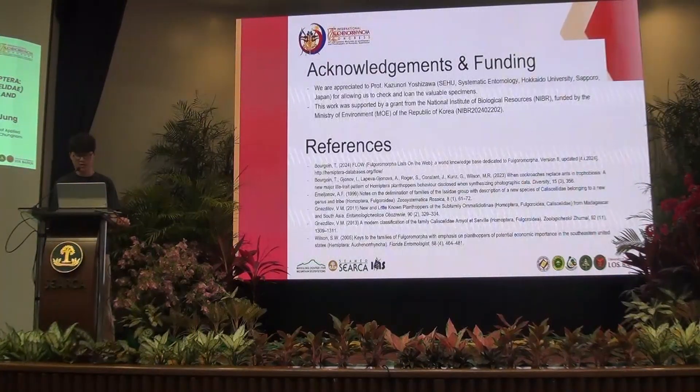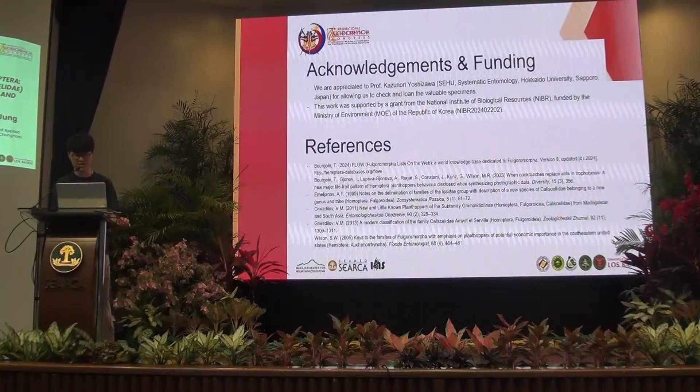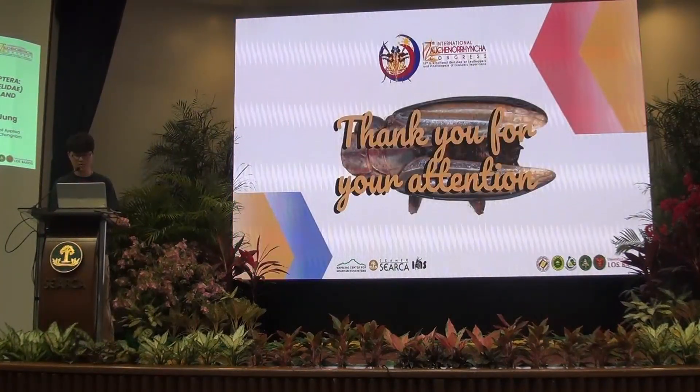We are grateful to Professor Kajunori Yoshiaba at Hokkaido University, and this study was funded by the NIBR Institute in Korea. Thank you very much for your attention.